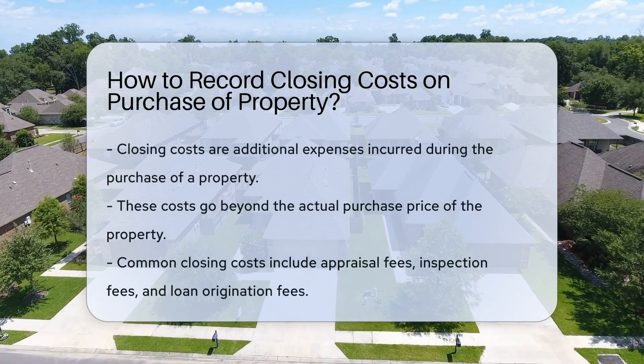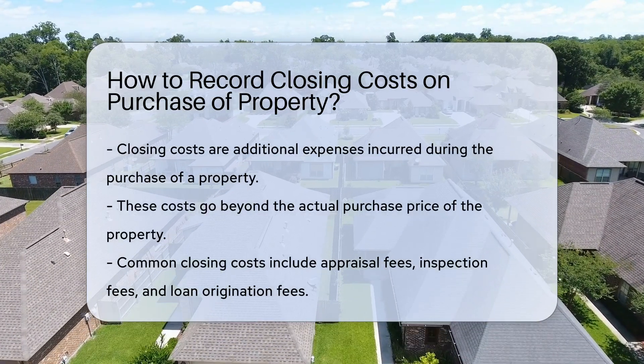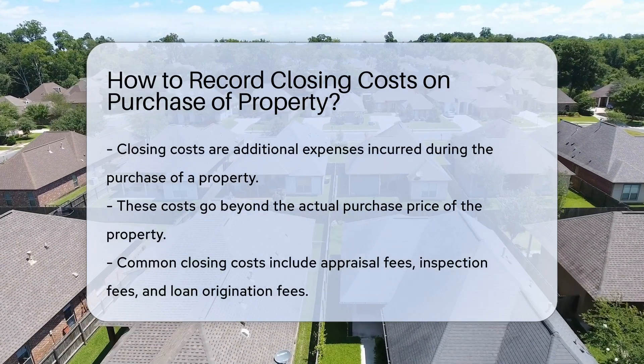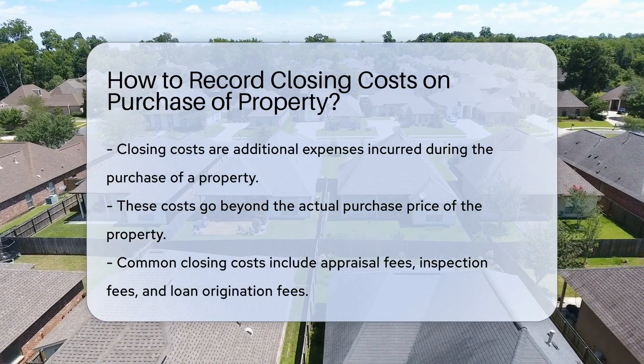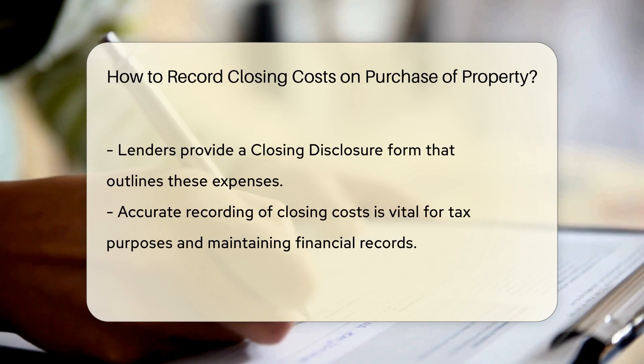Closing costs on a property purchase are expenses beyond the property price. They include fees for services like appraisals, inspections, and loan origination. These costs are typically recorded on the closing disclosure form provided by the lender.